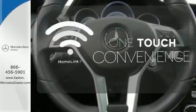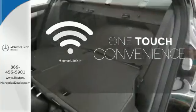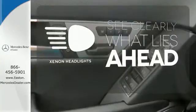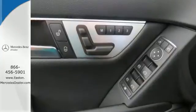With Homelink, one touch makes your arrival as welcoming as if you'd never left. What lies ahead is much clearer with Xenon headlights. It's pure Mercedes-Benz style.